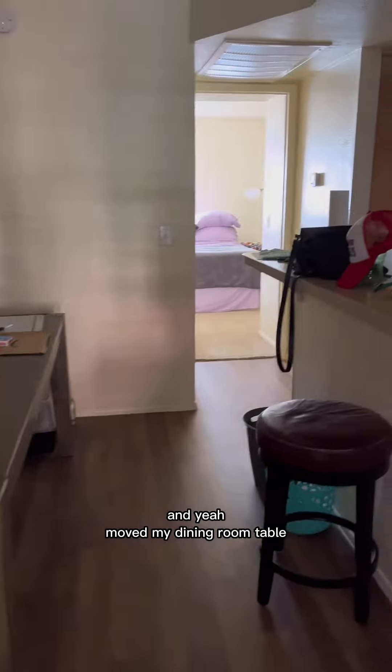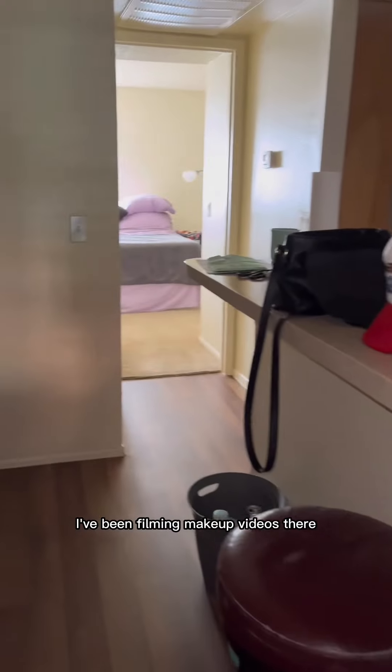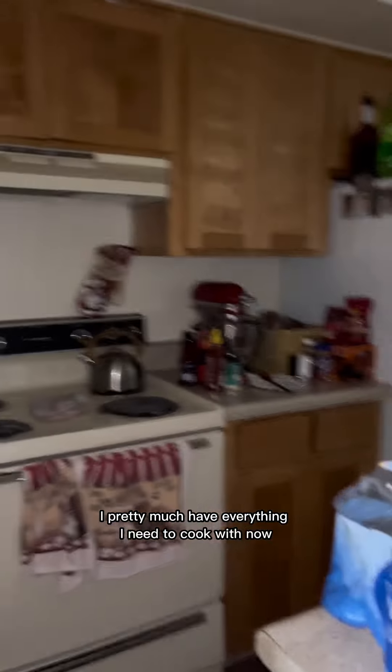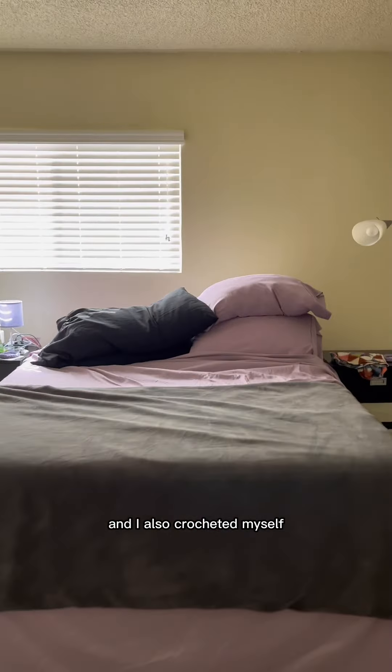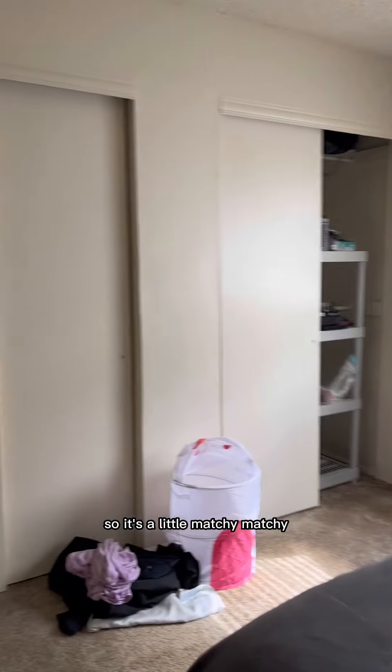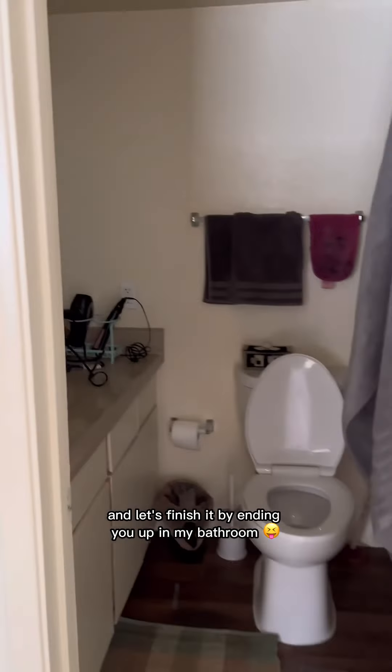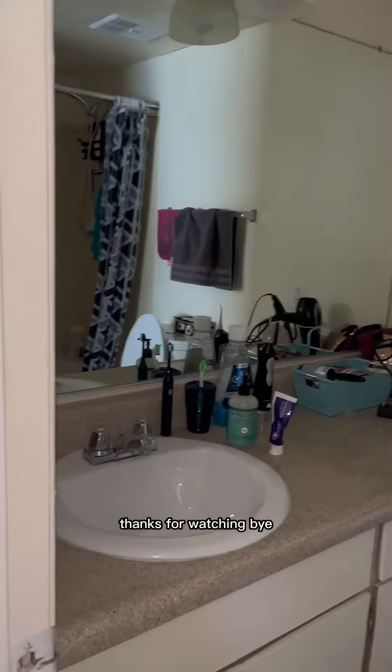I've moved my dining room table — I've been filming makeup videos there. In the kitchen, I pretty much have everything I need to cook with now, which is great. My bedroom — I love those lilac sheets I got. I also crocheted myself little coasters that are the same color, so it's a little matchy-matchy. And let's finish by ending up in my bathroom. Thanks for watching, bye!